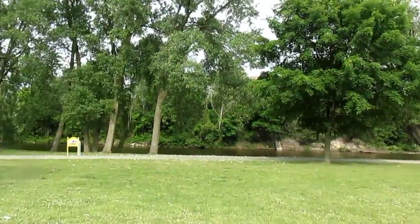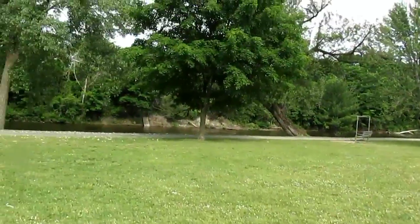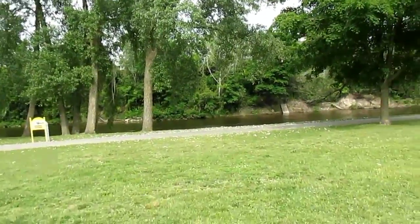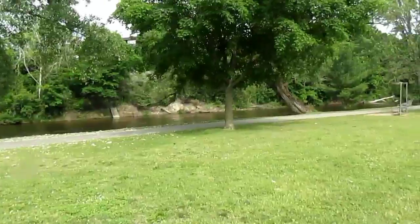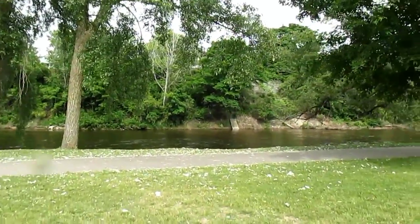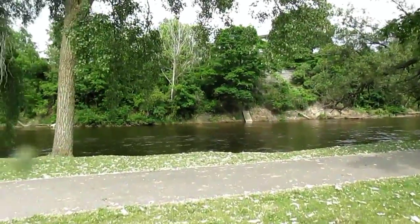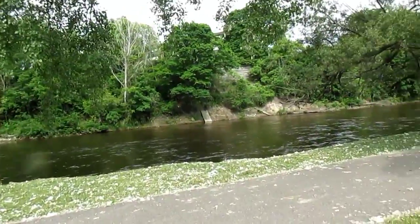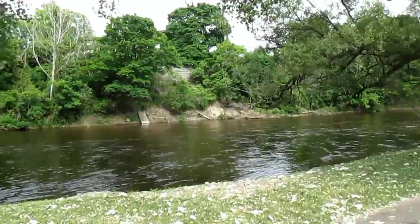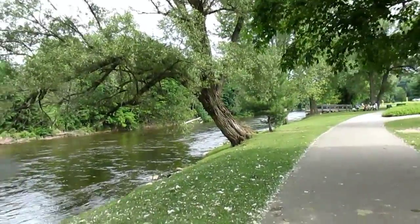Walking over this way we have the Muskegon River. I need to watch where I'm stepping — thankfully my shoes are fine. I'm seeing a lot of geese souvenirs right now. I started calling their droppings 'souvenirs' — I think I started that in the Cuyahoga Valley National Park video, and it's starting to become a new saying now.